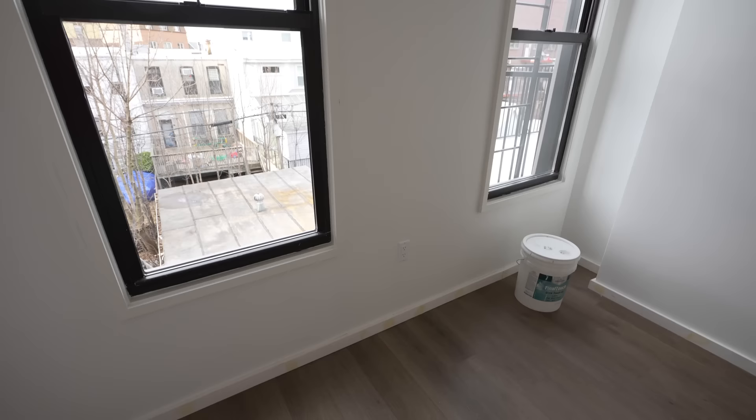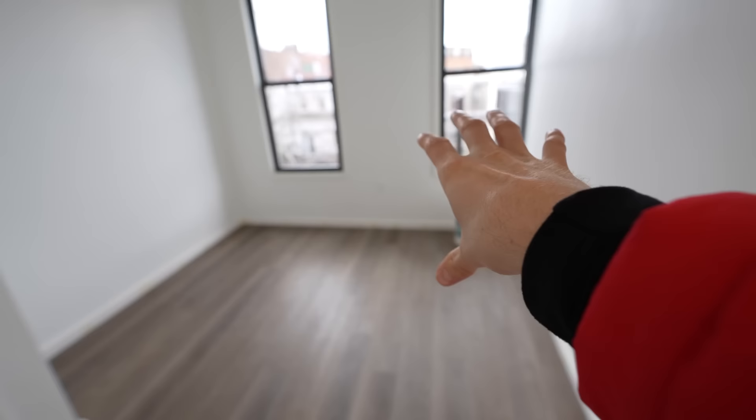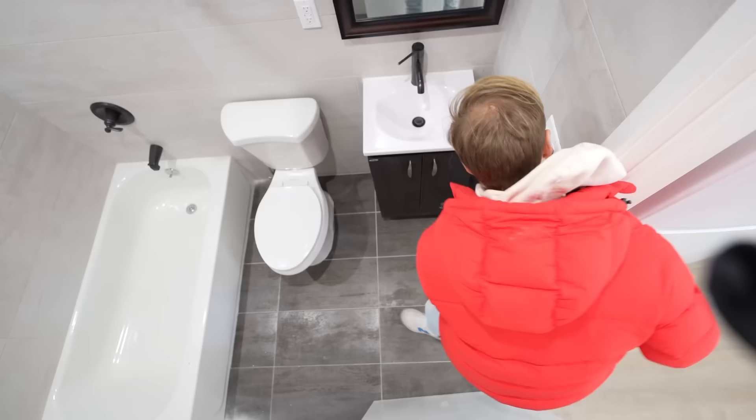This one feels so much bigger, probably because it's got two windows. 10 feet 10 inches by 9 feet 5 inches — so not that much different. We've got that same view facing the back of the building — sunny, quiet, two things that are hard to get in New York. The closet's about the same size, and there's also a nook right here for additional storage. I'm thinking put your bed there with the head against the wall, and then against this wall or the windows you could put everything else.